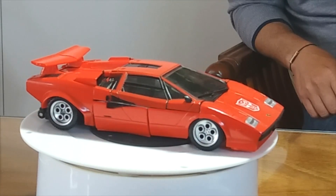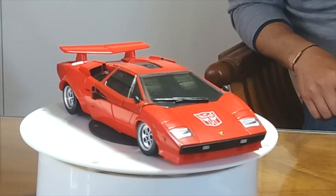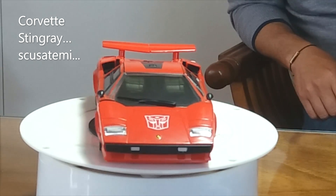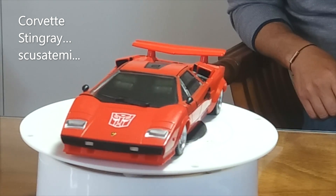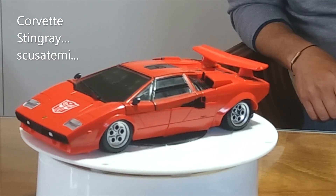Sideswipe è presente anche nei film di Michael Bay, però con una livrea, un alt mod completamente diverso, che è una Chevrolet Stingray - un modello del genere, grigia metallizzata - che è protagonista del secondo e del terzo film.